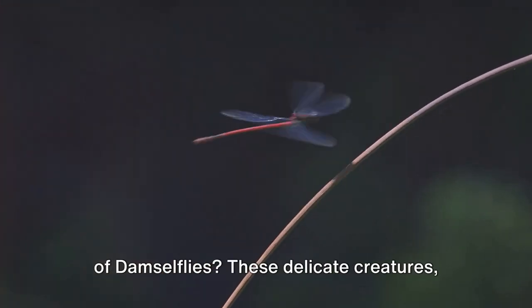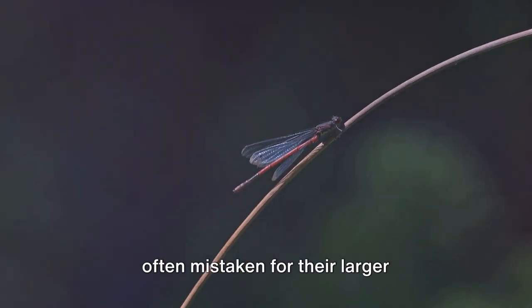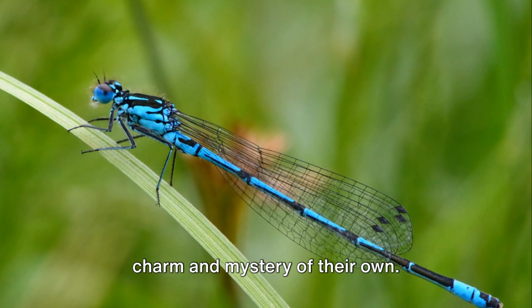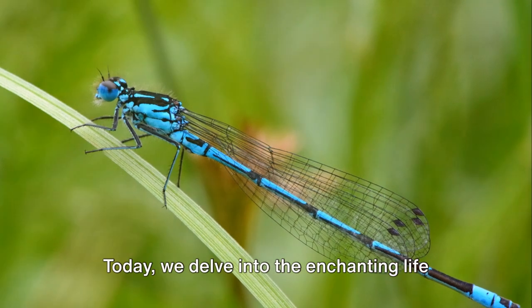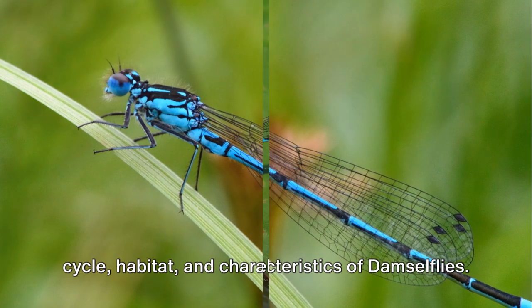Ever wondered about the fascinating world of damselflies? These delicate creatures, often mistaken for their larger counterparts the dragonflies, hold a charm and mystery of their own. Today, we delve into the enchanting life cycle, habitat, and characteristics of damselflies.